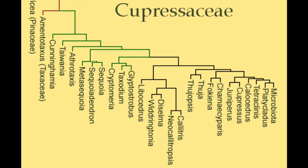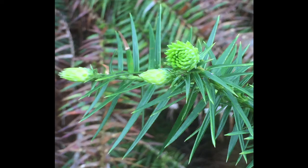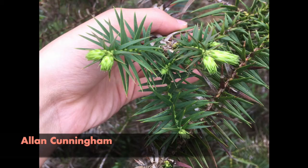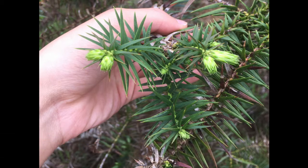Its closest living relatives are the plants in the genus Taiwania, which is only endemic to central Taiwan. In terms of why the scientific name is called Cunninghamia, it is because it was first discovered by the English biologist named Alan Cunningham, back in the early 19th century when he traveled to the west side of the Pacific Ocean.